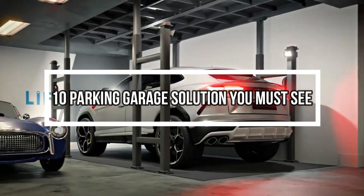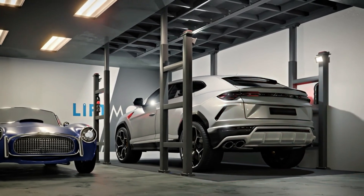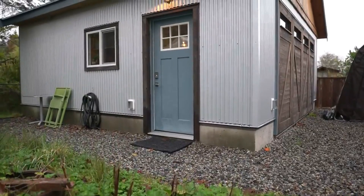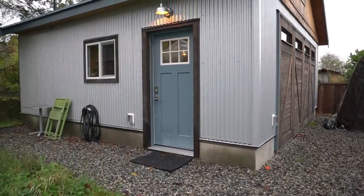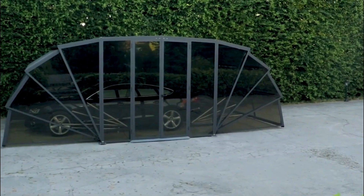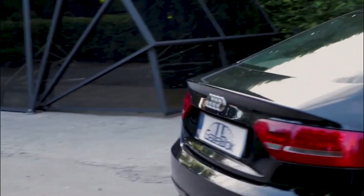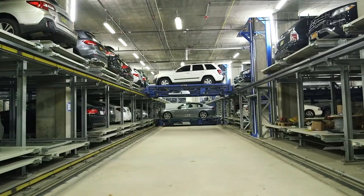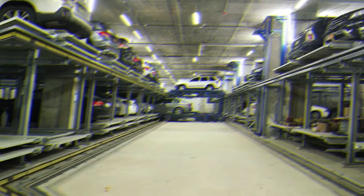10 Parking Garage Solutions You Must See. Introducing a revolutionary parking garage solution designed to redefine urban parking challenges. Our innovative system combines cutting-edge technology with seamless automation, ensuring an efficient and hassle-free experience for users. With a focus on optimizing space and enhancing security, our solution incorporates advanced features like smart sensors, real-time connectivity, and user-friendly applications.